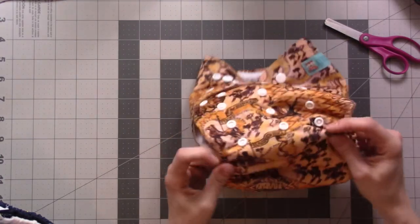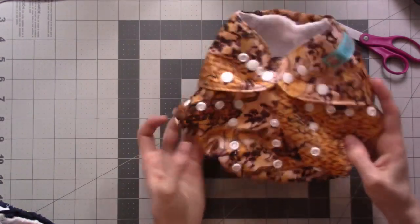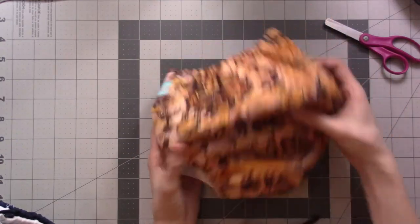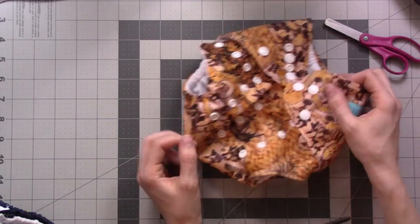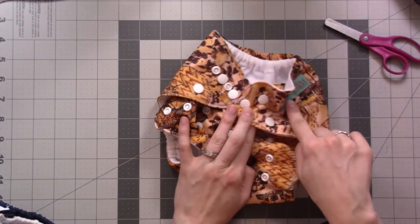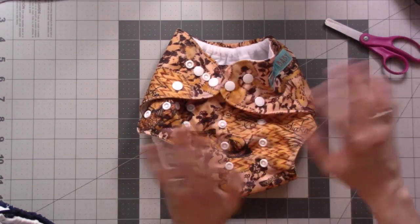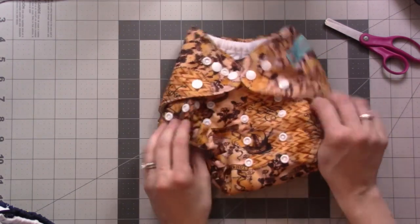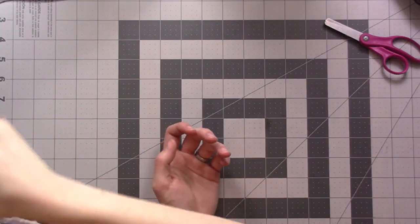Did you have to custom order these designs? No, they're all available. These are all of a baby brand — the people who make Alva baby will make diapers for other companies with custom prints. There are a lot of different companies that make this design of diaper, but I didn't get any from another company.